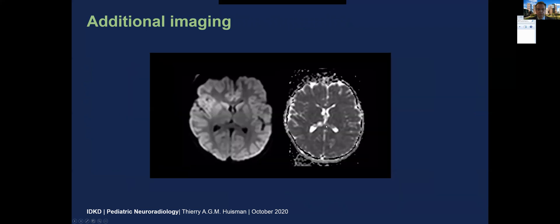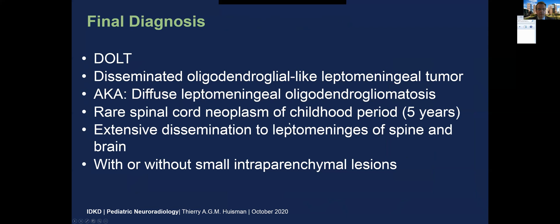Furthermore, there is definitely leptomeningeal enhancement, also some enhancement of these T2 hyper-intense lesions. On diffusion-weighted imaging, the lesion within the lateral ventricles appears ADC bright, or increased diffusion. The final diagnosis is a disseminated oligodendroglial-like leptomeningeal tumor.